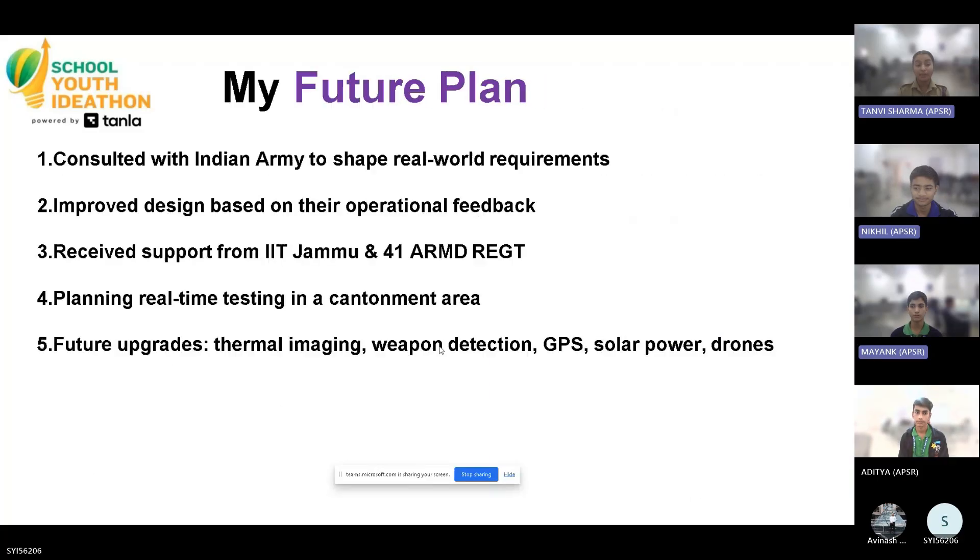For future upgrades, we plan to add AI-driven robot action, thermal imaging, weapon detection, GPS tracking, solar integration, and drone surveillance, making it scalable for borders and higher-risk infiltration zones.